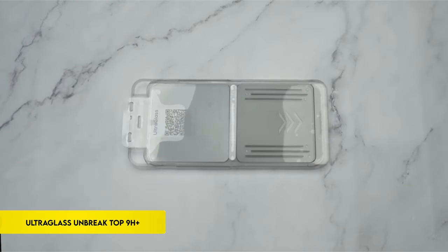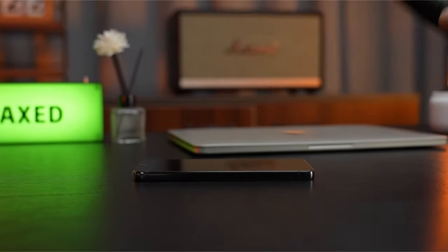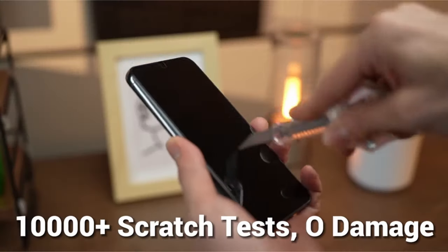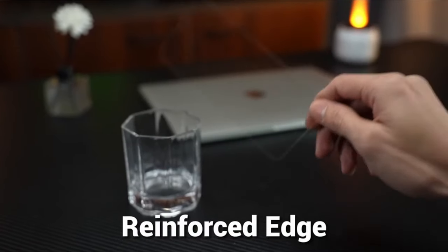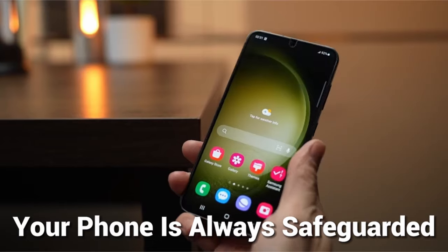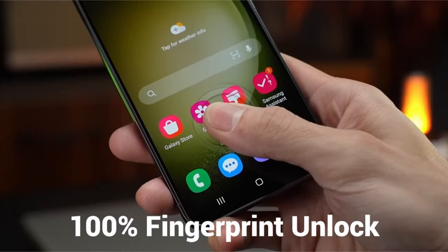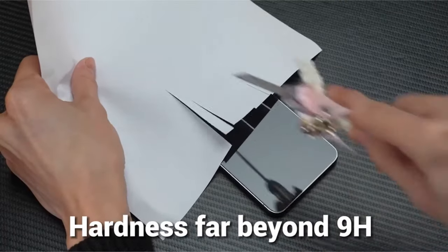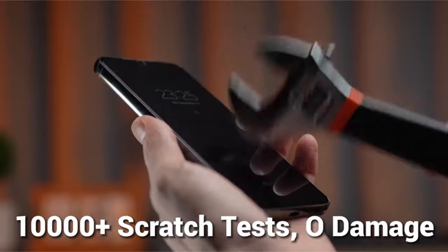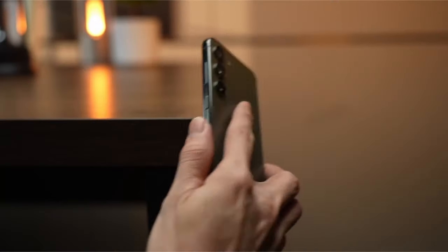On number 2: Ultraglass UNBREAK Top 9H+. Presenting state-of-the-art nanotech glass — a technological marvel that ensures 100% successful fingerprint unlocking. Enhanced by unique UE tech, this incredibly thin and resilient glass guarantees perfect ultrasonic signal transmission for a fast and accurate unlocking experience, saying goodbye to unreliable or slow fingerprint identification. Designed to serve as the second screen for the Samsung Galaxy S24 Ultra, the indestructible top 9H+ nanotech glass is 7 to 8 times more durable than substitutes and is extensively used in aerospace and military applications.